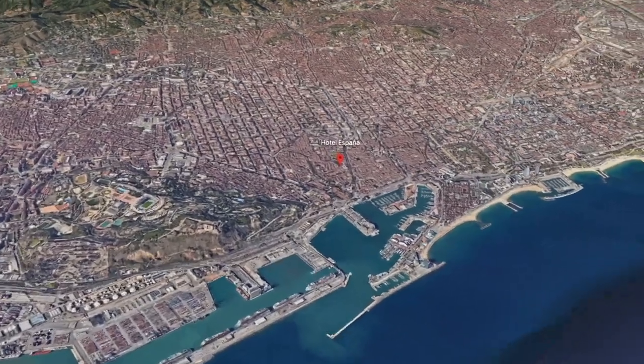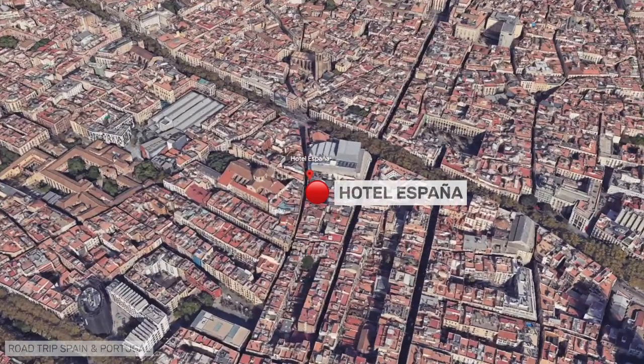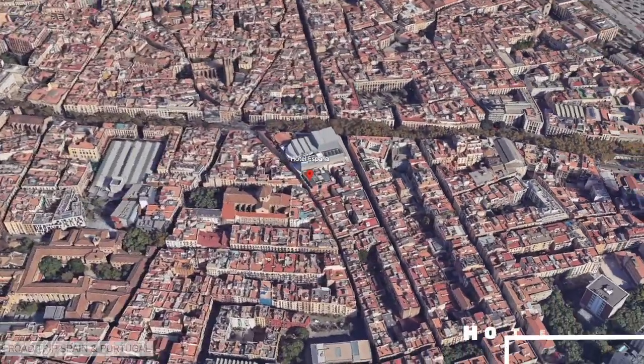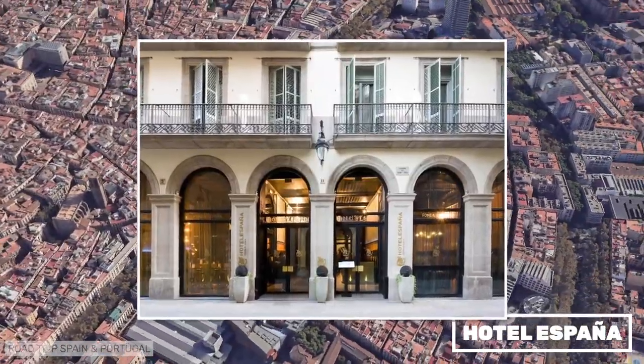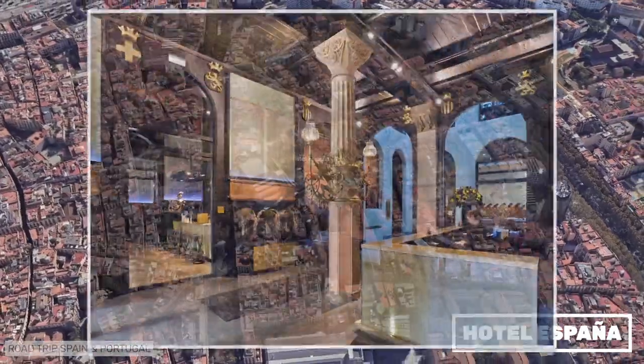Hotel España is another jewel of Catalan Art Nouveau architecture, once again the work of architect Domènech i Montaner. It is in the Raval district, next to the Liceo Theater and the Ramblas, and is very well located for sightseeing in Barcelona. The rooms, unlike the building itself, are modern in design.